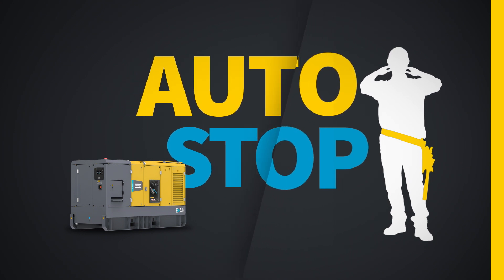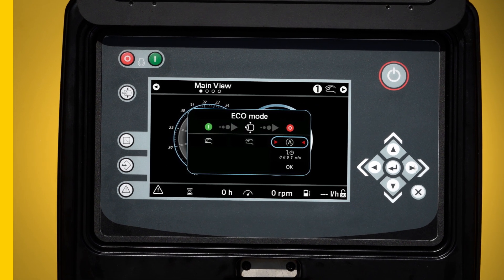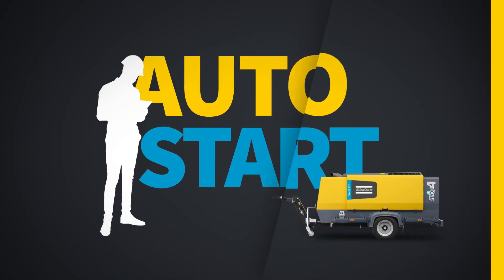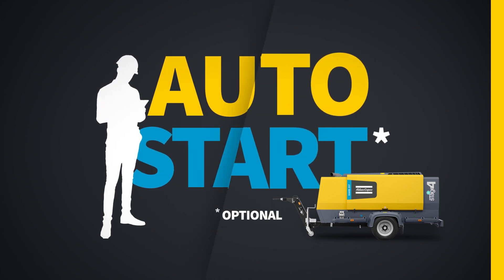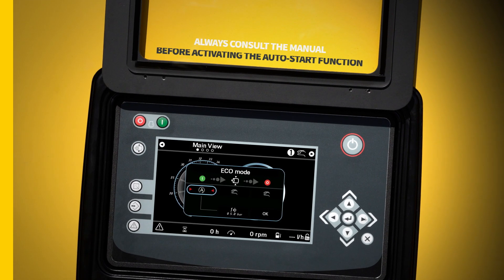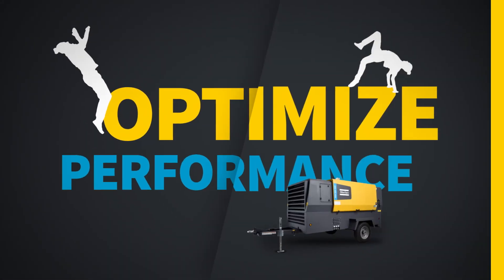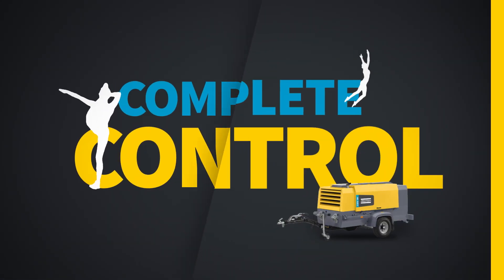The control of all parameters is at your fingertips. The auto-stop function allows you to automatically stop your compressor completely after a preset period of inactivity. If you activate the optional auto-start function, your compressor will start automatically when the pressure drops below a preset level — just make sure you're using this function in a safe way.